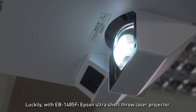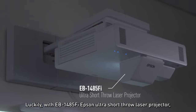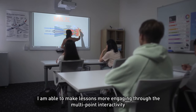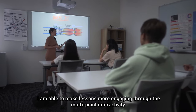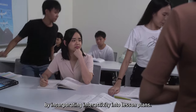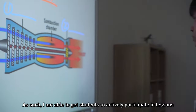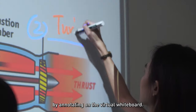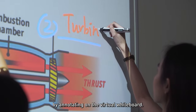Luckily, with the EB1485FI Epson Ultra Short Throw Laser Projector, I am able to make lessons more engaging through multipoint interactivity by incorporating interactivity into lesson plans. As such, I am able to get students to actively participate in lessons by annotating on the virtual whiteboard.